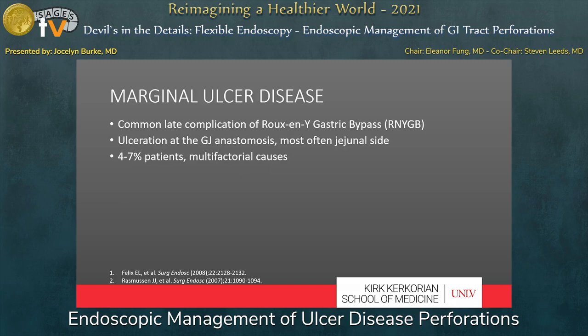Another common cause of perforated ulcers is marginal ulcer disease. These are common late complications of Roux-en-Y gastric bypass surgery. In these cases, the ulcerations are at the gastrojejunal anastomosis, most often on the jejunal side, and occur in about 4% to 7% of cases. While marginal ulcer disease is asymptomatic in many patients, perforations tend to happen in patients with identifiable risk factors.